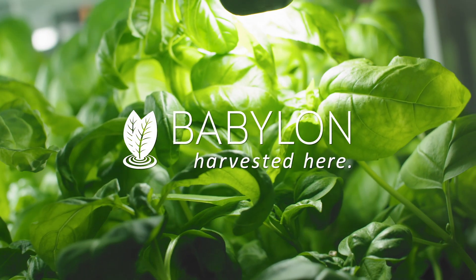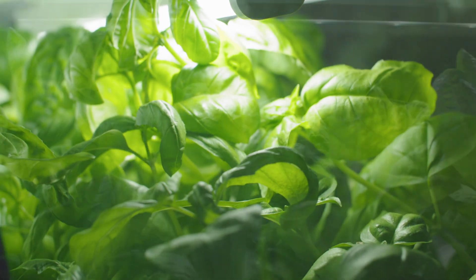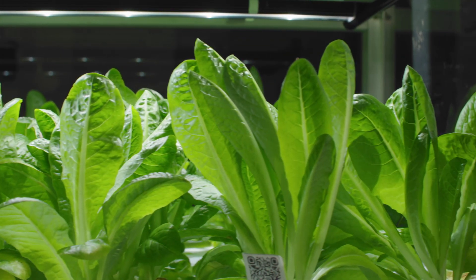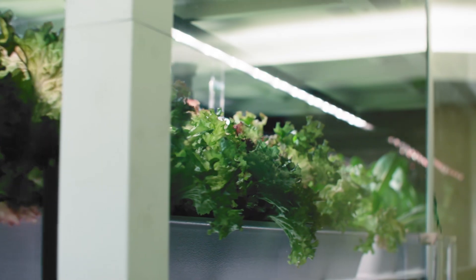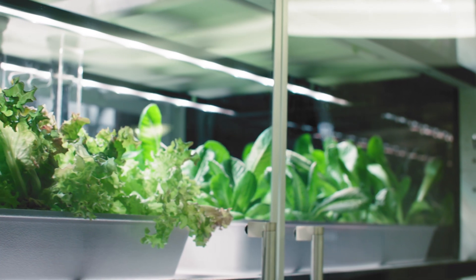We started Babylon Micro Farms because we believe that fresh food is the best way to feed people. Our farms provide the freshest produce available for our clients by making it easy to grow it on site year round, letting you enjoy nutritious, sustainable produce every day. No pesticides, no harmful chemicals, just fresh food.